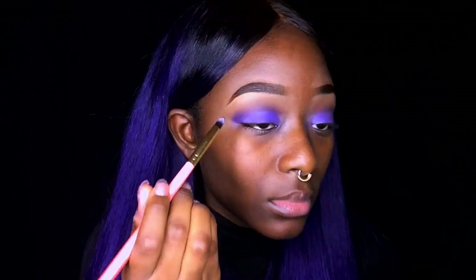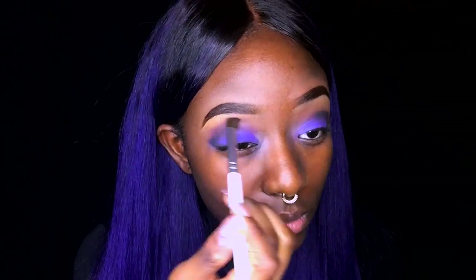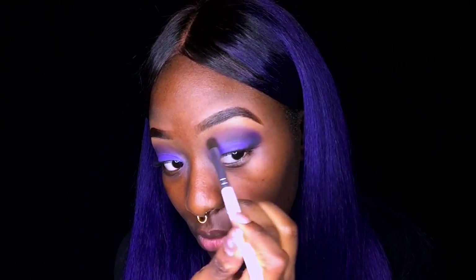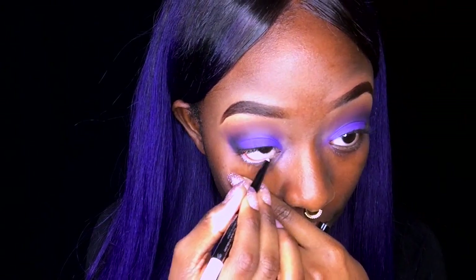Now I'm going to take my smoky eyeshadow palette and use the black-gray shade on the outer corners of my lid to create that smoky effect. I'm going back in with the lavender color to brighten up the eye look, then going back in with that orangey-brown transition color from the beginning to help blend out the smoky eye. Now I'm applying a white eyeliner to my waterline — this helps brighten up my eyes and makes them look bigger.